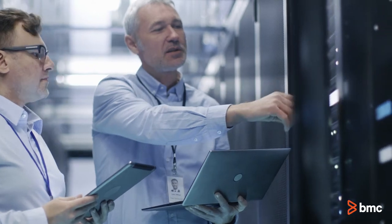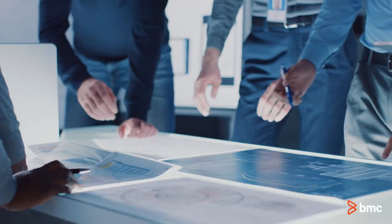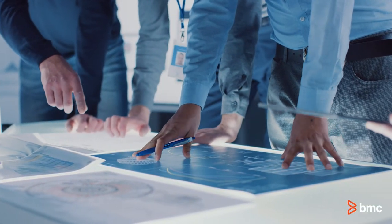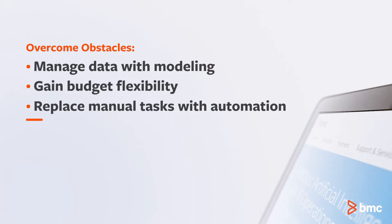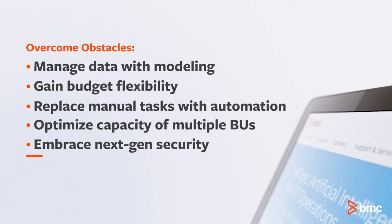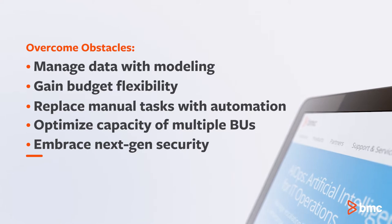AIOps can even help agencies and system integrators overcome barriers to implementing new technology. Start by managing the flood of enterprise operational and mission-centric data with a model that detects infrastructure and application anomalies. Gain flexibility in strict CIO budgets by decreasing mean time to repair, replacing manual tasks with automation and optimizing the capacity of multiple business units.